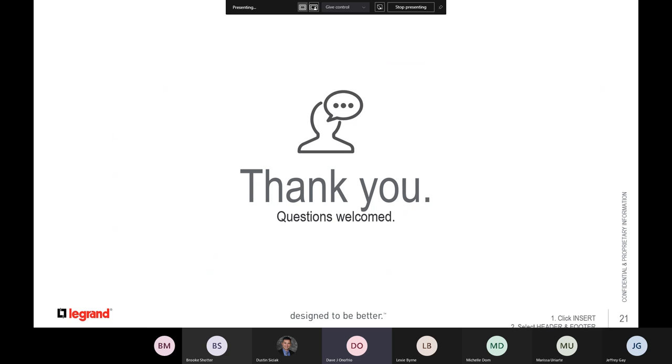Dustin, are there any questions, comments, or feedback? There are no comments in the chat box yet, but anyone who wants to unmute themselves, please go ahead and feel free to ask away.